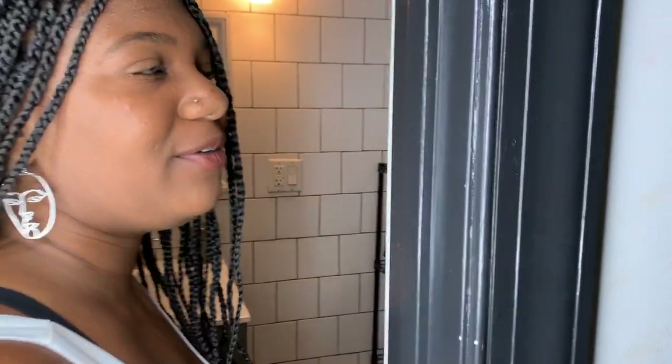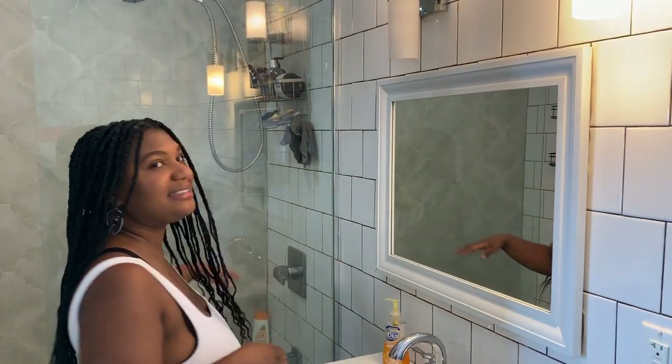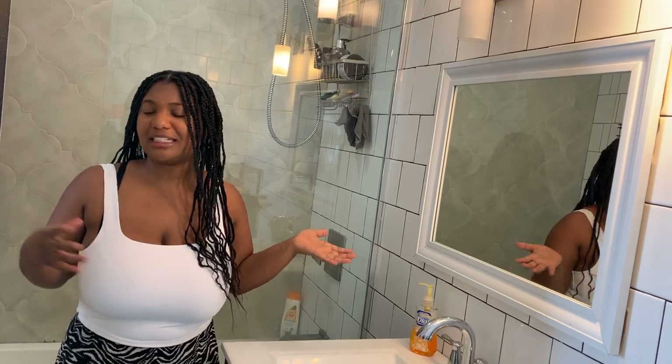Now we're going into the bathroom, which is just a basic bathroom. It has this tile wall that goes all the way around. You have your bathroom mirror. My favorite feature about the bathroom is this shower — I love how big it is. We have a nice shower head and super good water pressure, which is great. The bathroom isn't that fancy — it just has a shower, a tub, a sink, and a toilet.